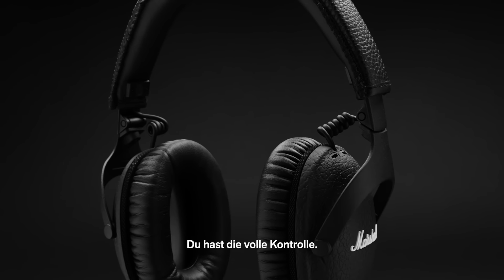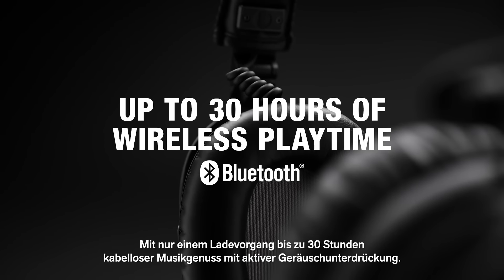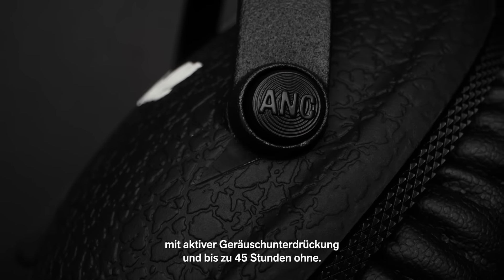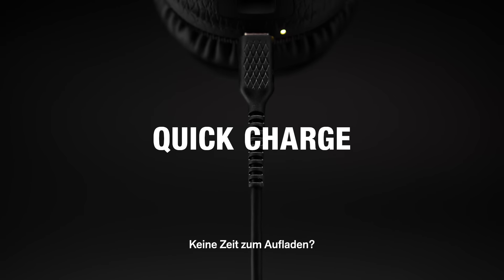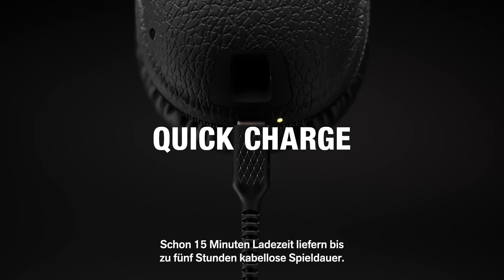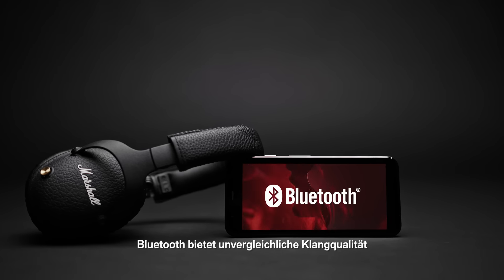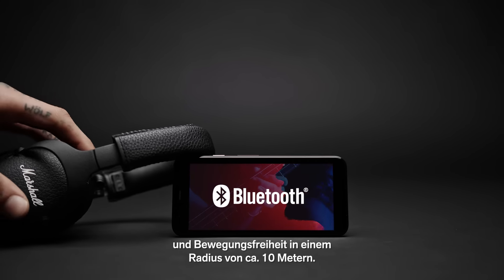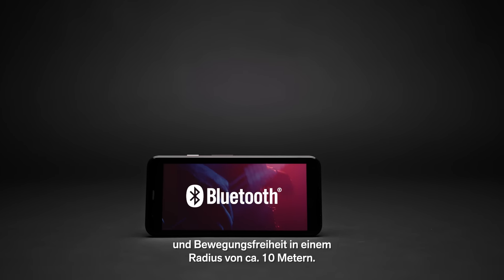Keep the music going strong with up to 30 hours of wireless playtime with active noise cancelling, and up to 45 hours without. If you need to charge in a hurry, you can get up to 5 hours of wireless playtime after just 15 minutes of charging. Bluetooth technology provides exceptional audio quality and the freedom and convenience to move within a 30 feet listening range.